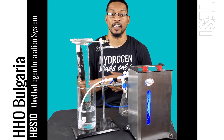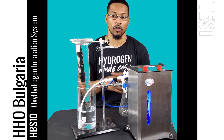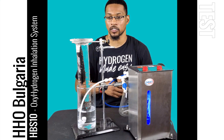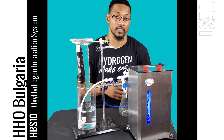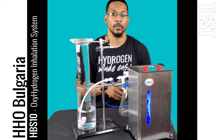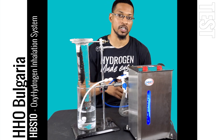We measured this system at an average of 445 milliliters per minute SATP, so this system is pretty much spot on with its marketing. For the test, we're going to start the gas production, displace water for about 15 seconds, then multiply the displaced volume in milliliters by four to get an approximate of how much gas this system is putting out per minute.